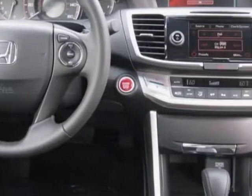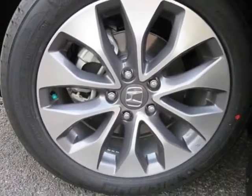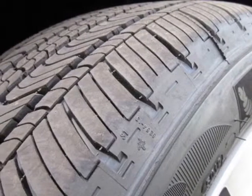This vehicle gets an estimated 26 miles per gallon in the city, and an estimated 35 on the highway. This Accord Coupe boasts a 2.4 liter engine and has an automatic transmission.